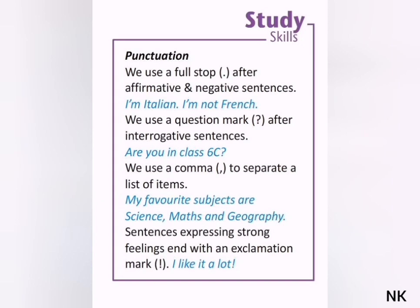We use a comma to separate a list of items — for example: 'My favorite subjects are science, maths, and geography.' Sentences expressing strong feelings end with an exclamation mark — for example: 'I like it a lot!'